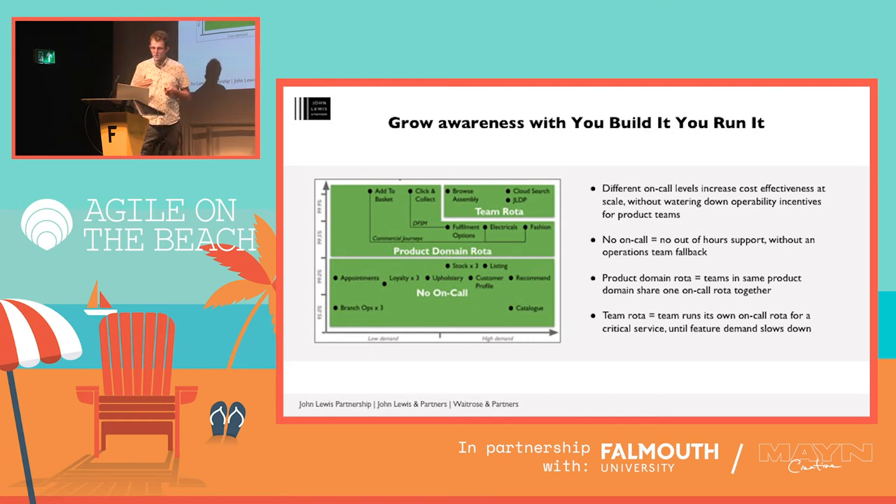This visualization shows how out-of-hours support for digital services works at John Lewis & Partners. The y-axis is the availability target — 95.0 up to 99.9 — and the x-axis is product demand, simplified to high and low. Different digital services have different on-call levels intentionally. Whenever people say 'you build it, you run it can't scale because 20 people in 20 teams would all have to be on call,' I get a little sad because that's not true. At the same time, we don't have one person on-call for 20 digital services because then we're just creating another ops team — another person in the middle who's going to burn out. What we need is a balance between on-call costs and operability incentives.